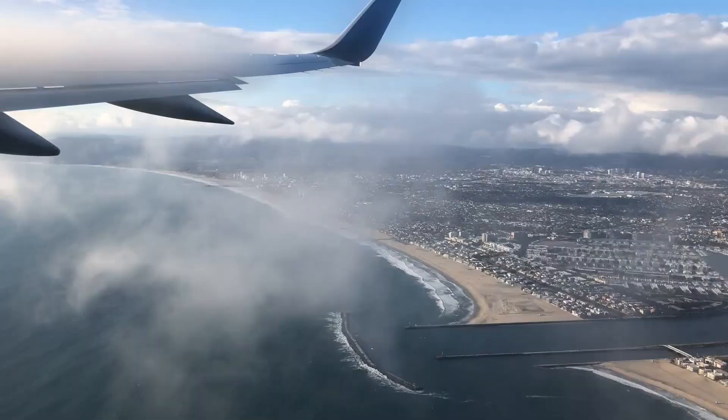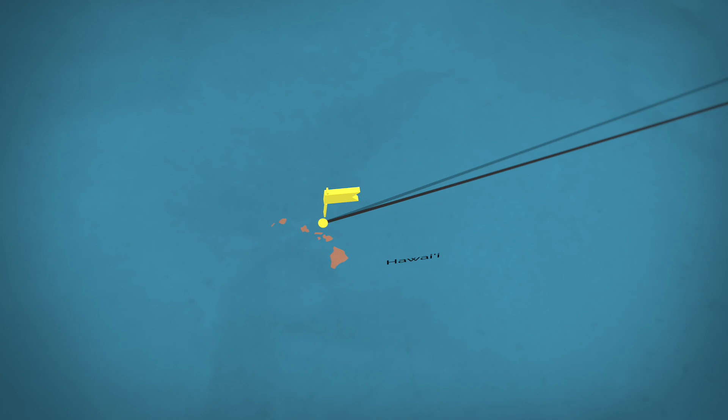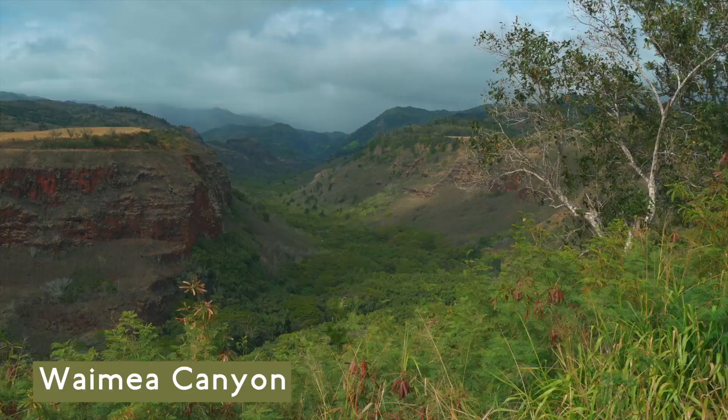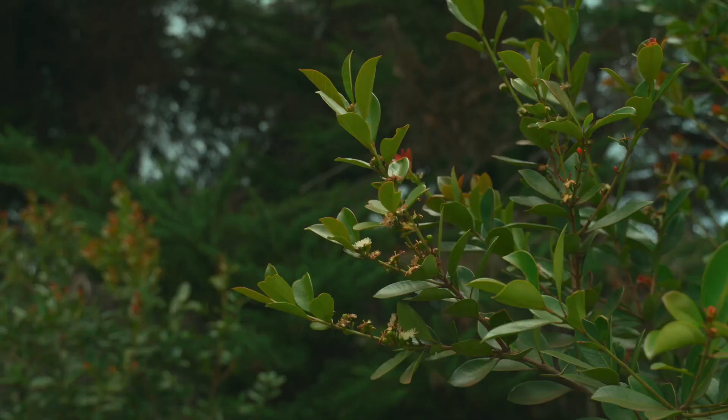On the flight from the continental US to the Hawaiian island of Kauai, all I could think about was seeing for myself why people call it the Garden Island. And the place sure didn't disappoint once we landed. But after a couple of days, you realize that many of the plants you are looking at are non-native and often invasive species.